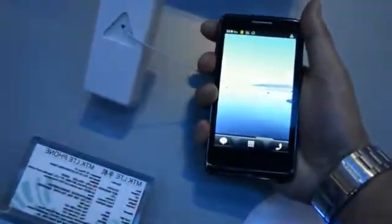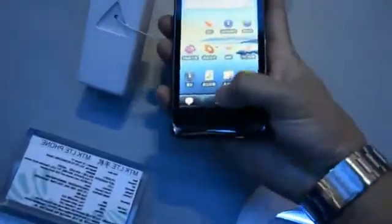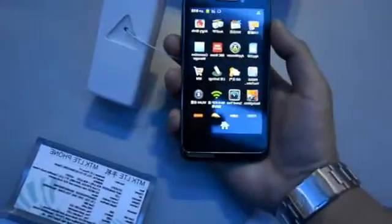Unsurprisingly, this isn't exactly the thinnest phone in the world, but still, it feels good in the hand. And as you can see, the software, which is Android Gingerbread here, is actually pretty smooth. The chipset itself is clocked at 800MHz, though.